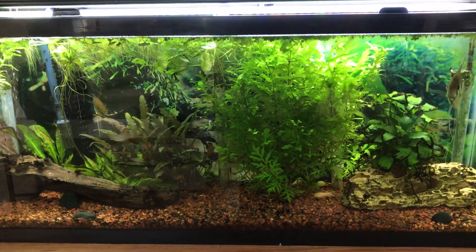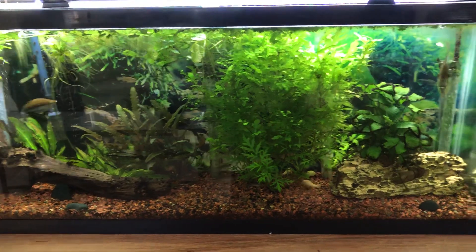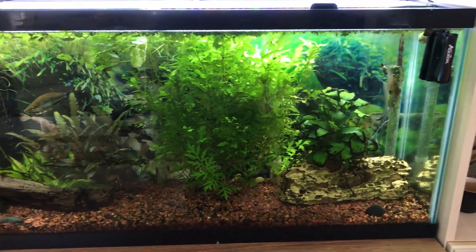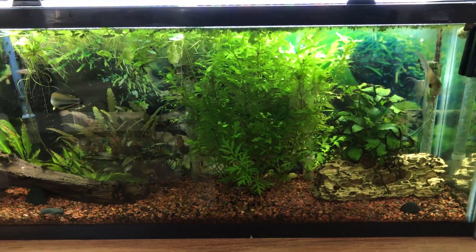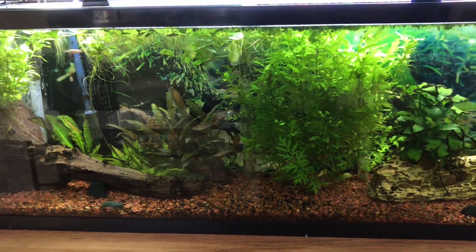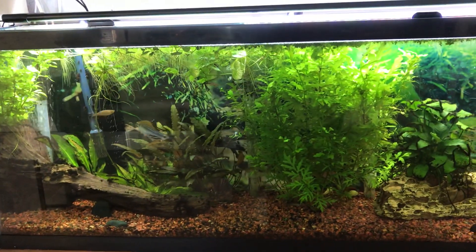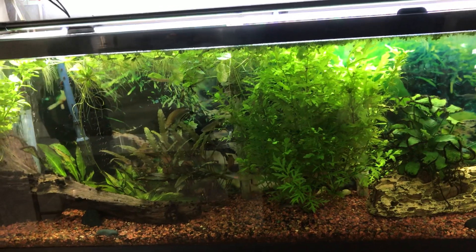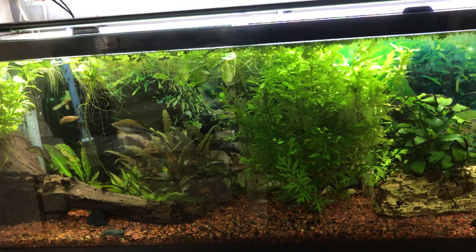This is my 50-gallon tank and as you can see it's just brimming with plants. There's Victor. I only cut it down five days ago. There's more Corydoras cats in here than I put in there.